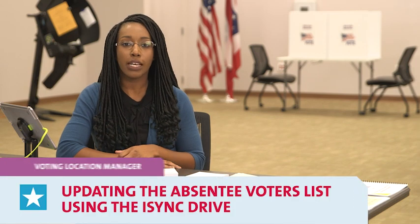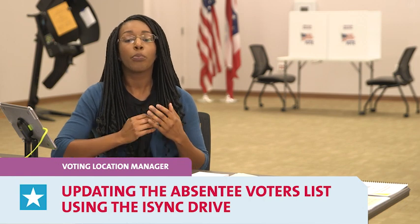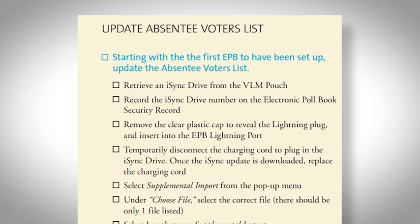As a VLM or VLD, there are several important tasks that must be accomplished involving the electronic poll books prior to the polls opening at 6:30 a.m. These tasks can only be completed by you: updating the absentee voters list using the iSync drive, performing the application login using the provided passwords, and printing the supplemental absentee voter list from one of the electronic poll books.